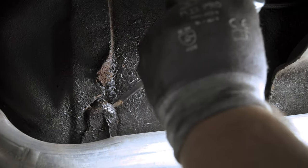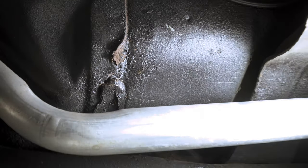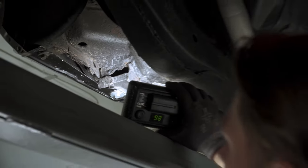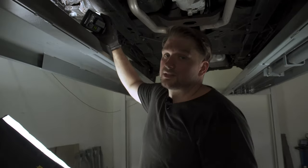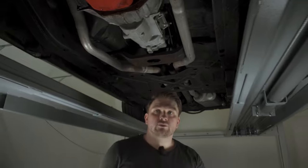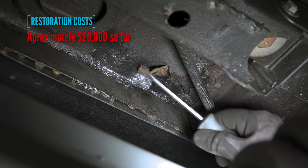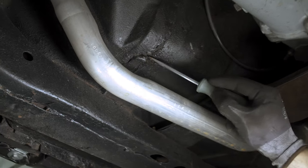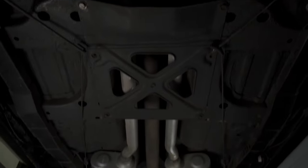How can you not tell potential buyers about these issues? Same for the inspection guy — that's not how I do business. We all love this game, we all want to make some extra cash, that's fine, I'm not against that. But do it in a fair way, be an honest guy, and don't steal other people's money.